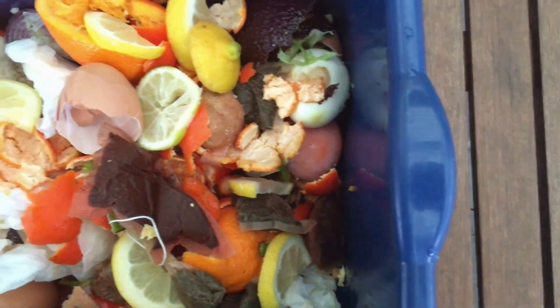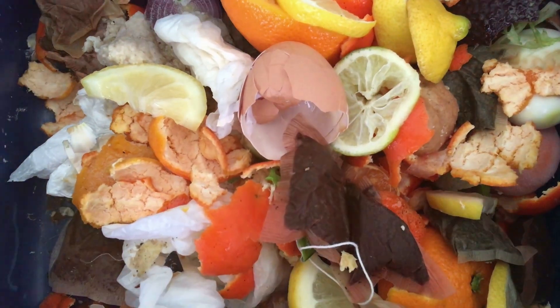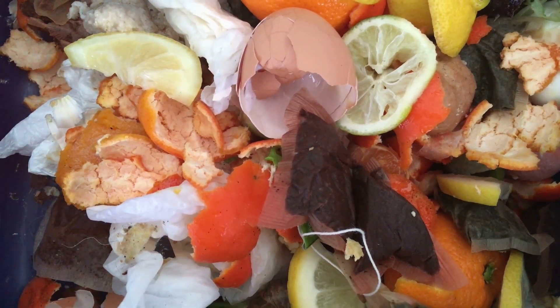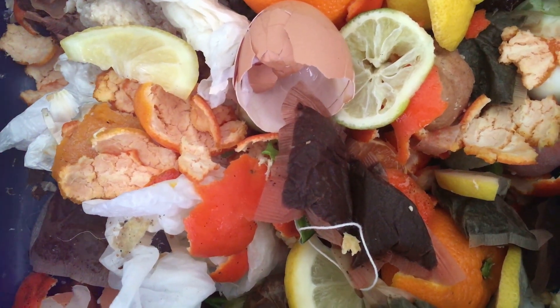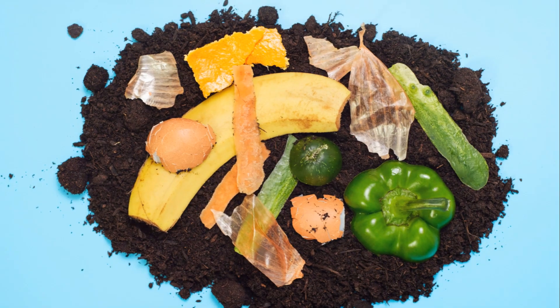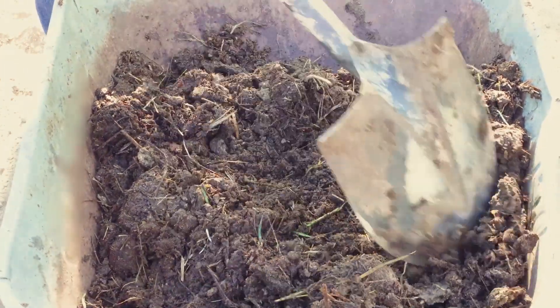The ratio of green to brown materials is crucial. Green materials like vegetable scraps and grass clippings are rich in nitrogen, while brown materials such as leaves and straw are high in carbon. A good rule of thumb is to aim for a ratio of one part green to two parts brown. Maintenance, too, plays a role. Regularly turning your compost pile introduces oxygen, which helps the microorganisms break down the materials.